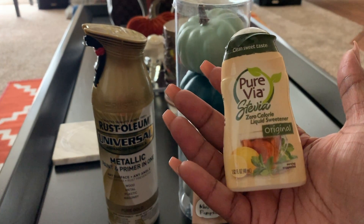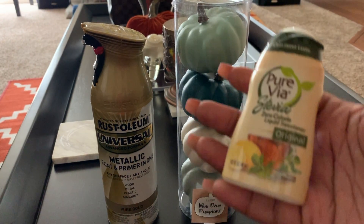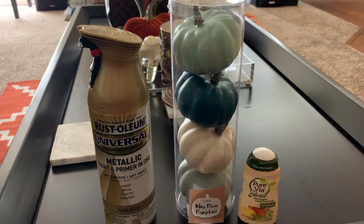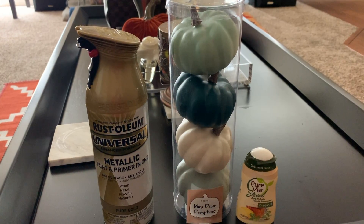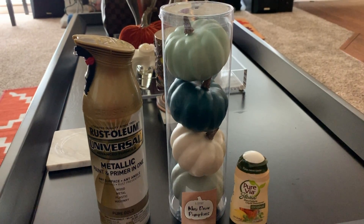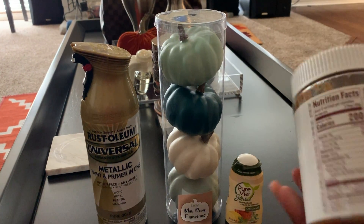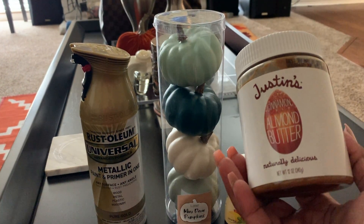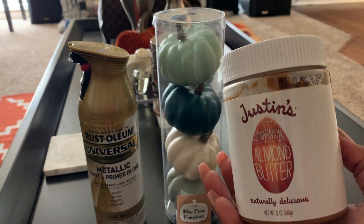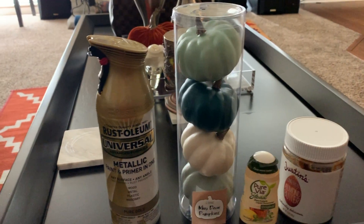I also got some liquid stevia. I'm going to be doing keto next week so I want to make that little chia seed pudding bowl. You can check it out on Makeup Shayla's YouTube page. Also in that bowl is going to be this almond butter. This is cinnamon — I didn't mean to get cinnamon, but it'll work. I'm not going back to Target today; I go to Target way too often.